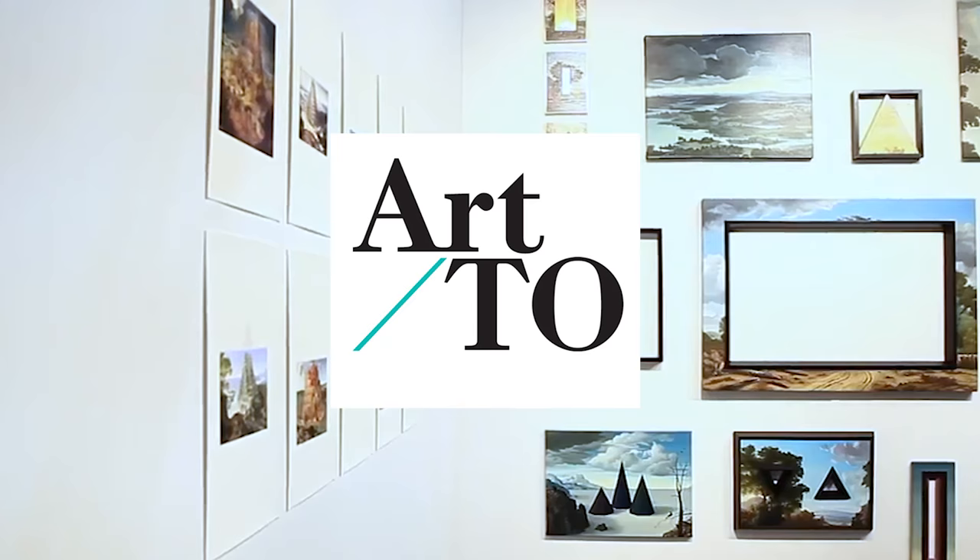Today we're going to be talking to Susannah Rosenstock. She is the director of Art Toronto, which is Canada's oldest and biggest art fair. She's going to help us figure out what an art fair is, what's different at Art Toronto this year, and what's different since she's been the director. Also, how do you become the director of an art fair? I don't know. Yet.